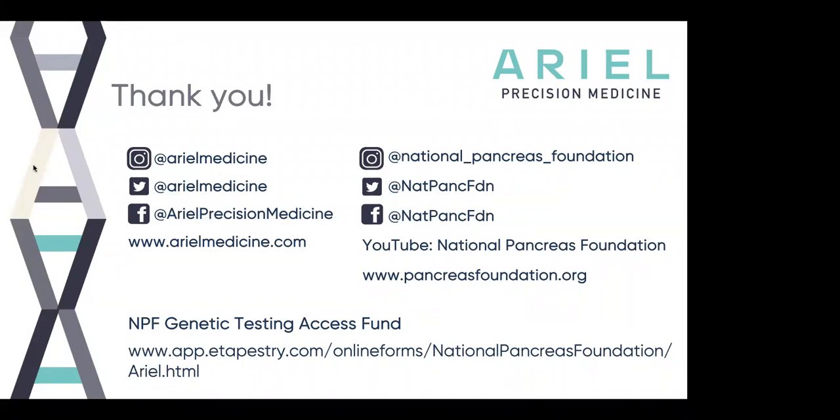In order to get genetic testing through Aerial, you must go through your provider. We are a physician-ordered or other provider-ordered test only, so you would need to speak with your clinical care provider to see if our genetic testing is right for you, and if so, they can order the test. With respect to any questions about billing or insurance specific to your case, the best route is to contact our office and speak with them about your specific case, as cost depends a lot on your insurance provider.